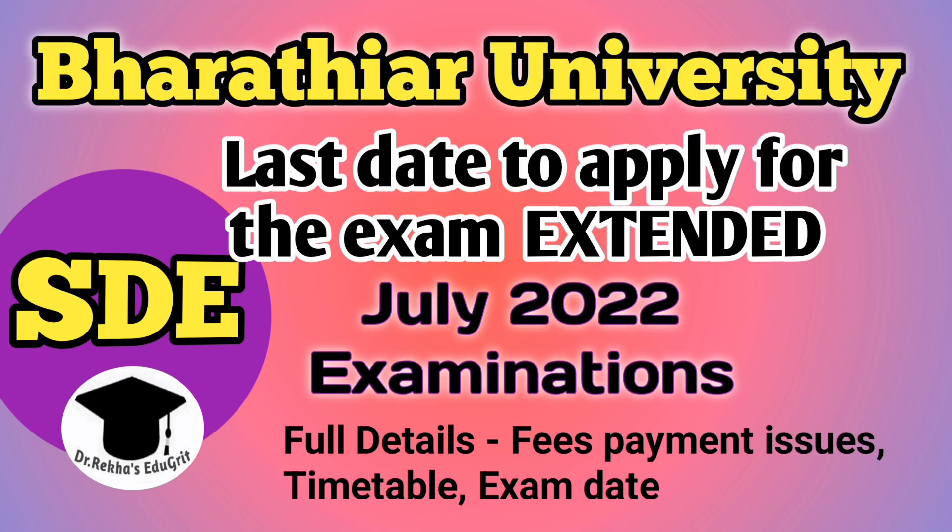Hello everyone, I'm Dr. Rekha. Welcome to my channel. This video is for the candidates who are doing distance education under Bharathiar University. The Bharathiar University distance education exam is going to be conducted during the month of July 2022.